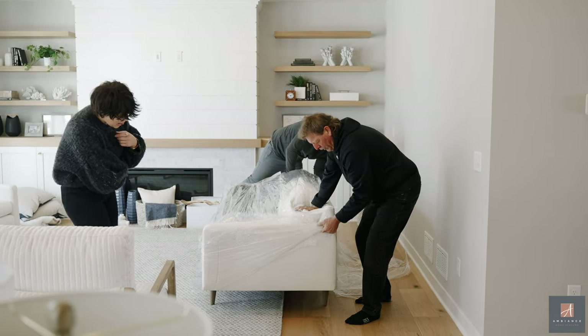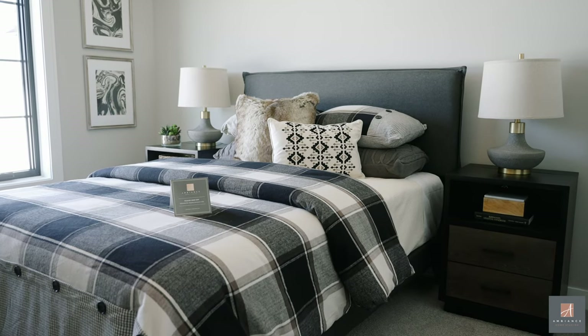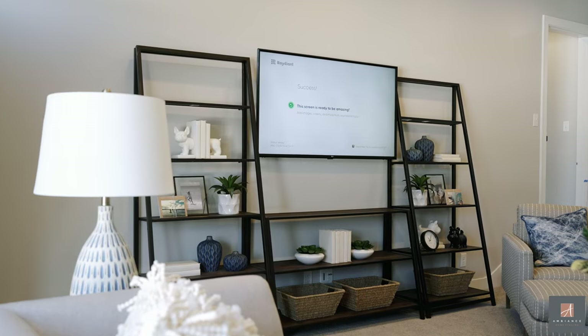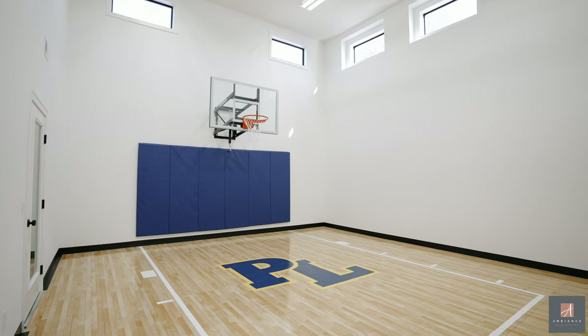Ambiance did a wonderful job. They staged this home in one day — that's almost a six-thousand square foot home in one day. We've got five bedrooms, the bonus room, sport courts, exercise room, and they're all staged.